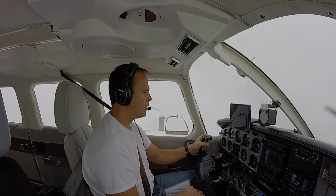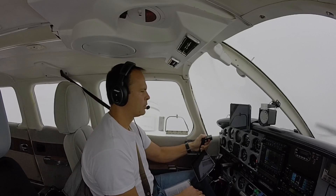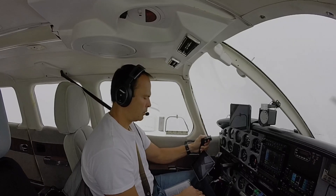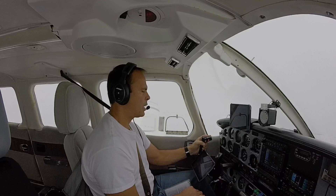Is that 500 AGL or 500 MSL? And 7 Charlie Bravo, 500 AGL. Copy that, 7 Charlie Bravo.